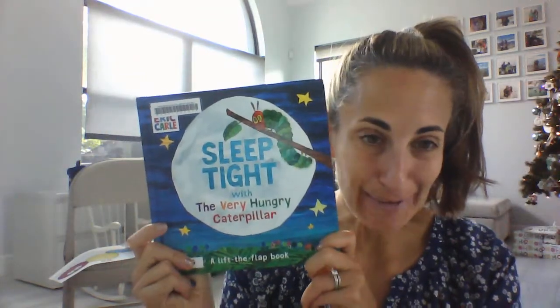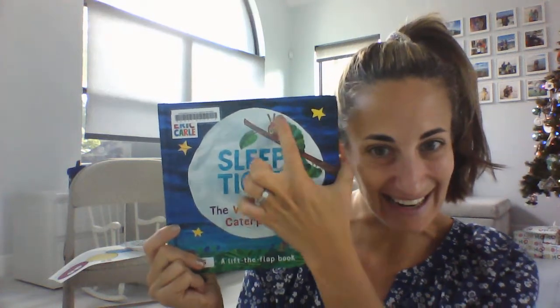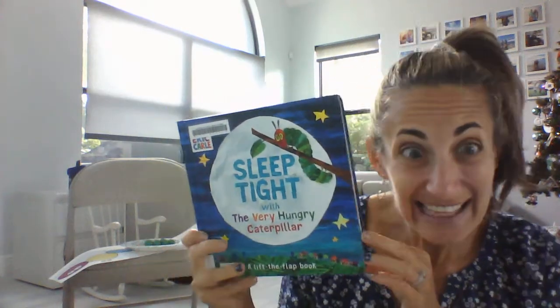Our story this week is a different version of the Very Hungry Caterpillar — Sleep Tight with the Very Hungry Caterpillar. See our caterpillar up in the tree? Let's see what happens.